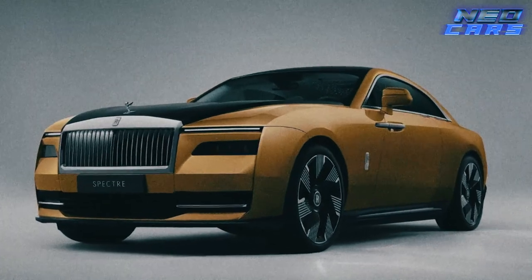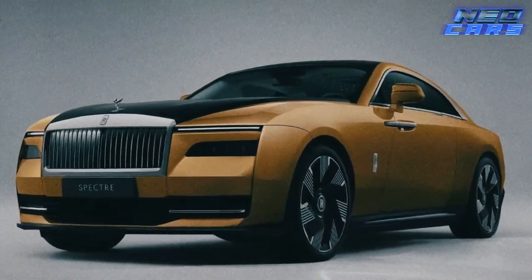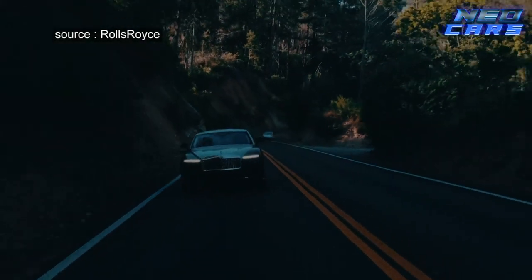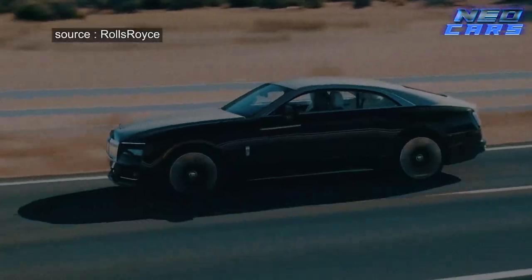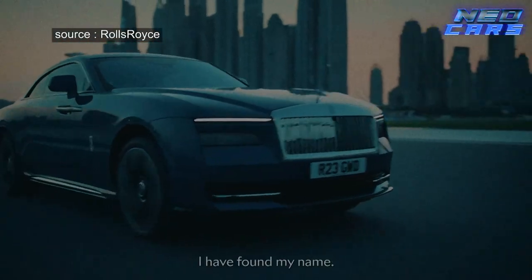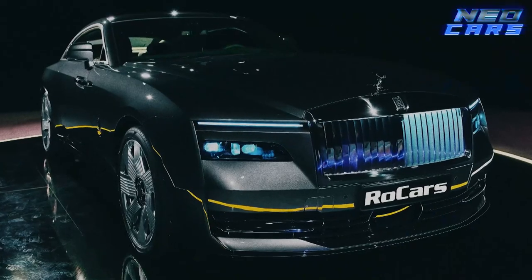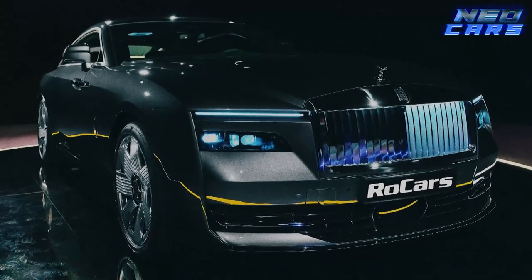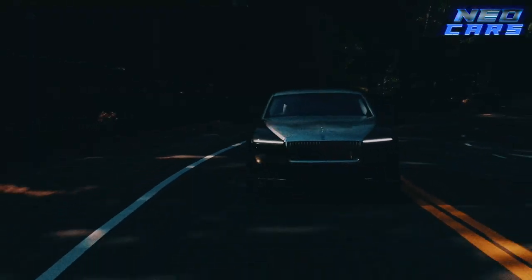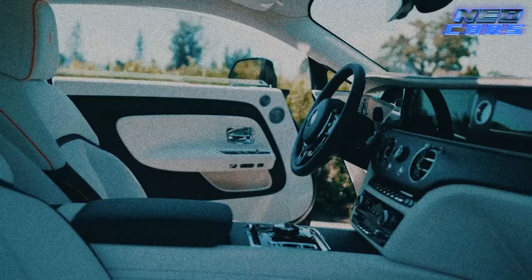Up next, we have a car that's the epitome of old money meets new tech — the Rolls-Royce Spectre. A Rolls-Royce going electric is like the Queen of England dabbing: it's unexpected, but man, you've got to see it. The Spectre is the future, ladies and gentlemen — an electric coupe that plays successor to the Phantom. But don't let the electric tag fool you; it's a bona fide Rolls-Royce with the craftsmanship of a Renaissance painting.